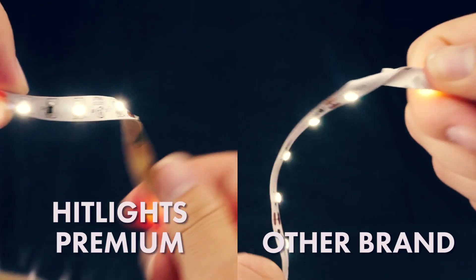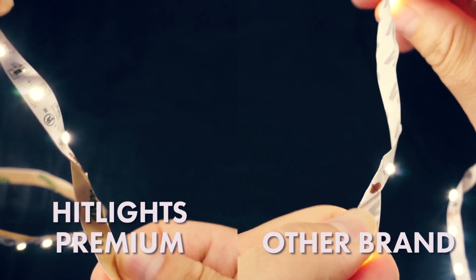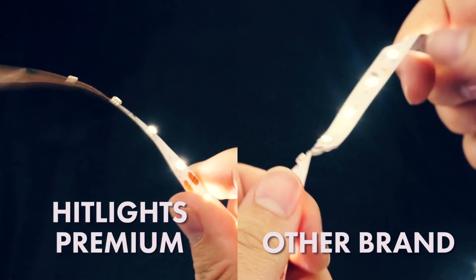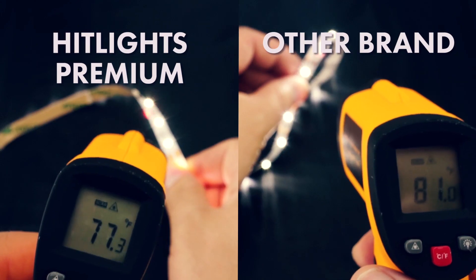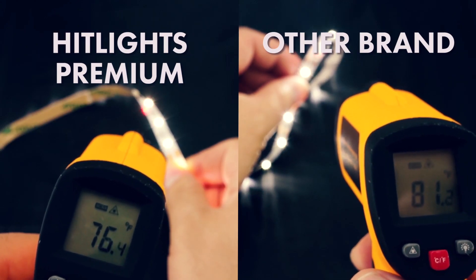The first reason? They last longer. Our Premium Series LED light strips use thick, high-quality copper. You can see our Premium strips keep their shape, while the others are prone to creasing — that means our Premium strips are more durable. Also, heat kills LEDs. The thick copper controls heat better and takes it away from the diodes, so your Premium strips will last longer.